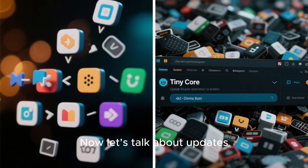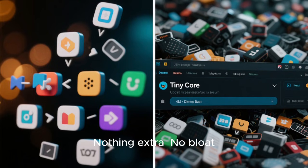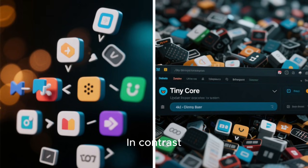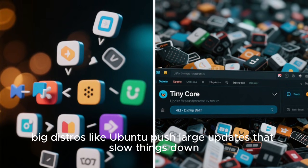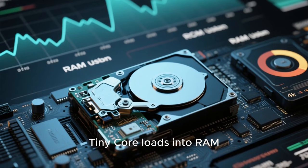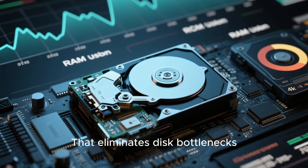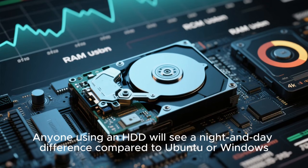Now let's talk about updates. TinyCore uses a modular extension system — you choose exactly what you want, nothing extra, no bloat, no massive updates. That keeps the system incredibly fast. In contrast, big distros like Ubuntu push large updates that slow things down. Another factor is storage: TinyCore loads into RAM, meaning it barely touches your disk except when saving changes. That eliminates disk bottlenecks. Anyone using an HDD will see a night-and-day difference compared to Ubuntu or Windows.